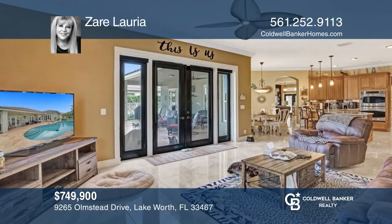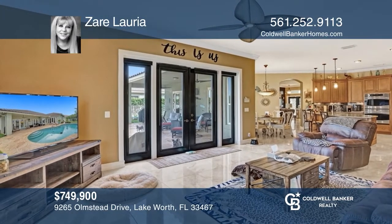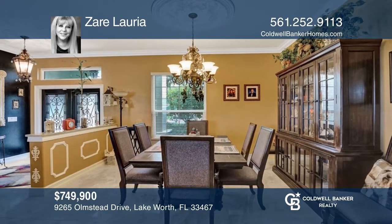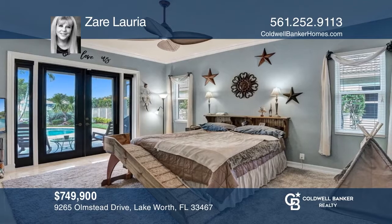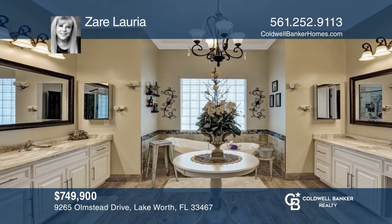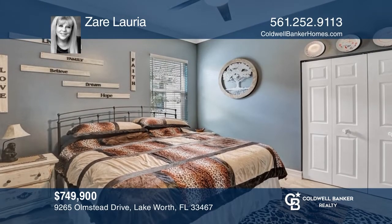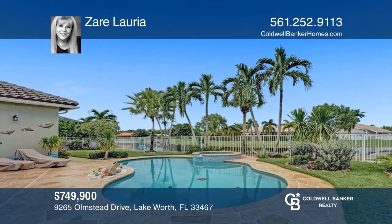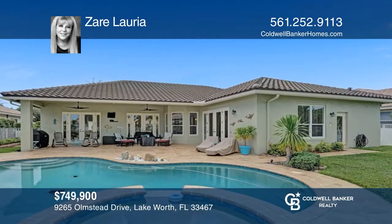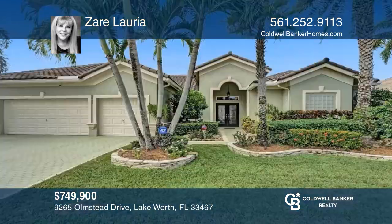Welcome to this stunning four-bedroom, three-bath home featuring a beautiful pool overlooking an amazing lake. Completely updated, this move-in-ready home has porcelain flooring throughout the main floor. The kitchen boasts exotic quartz countertops and stainless steel appliances. The primary bedroom is spacious with a huge primary bath featuring a soaking tub. The newer roof is just three years old, and a three-car garage rounds out this renovated home. Zaire L'Oreal would love to give you a private tour.